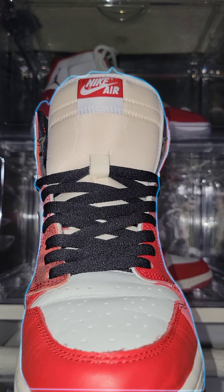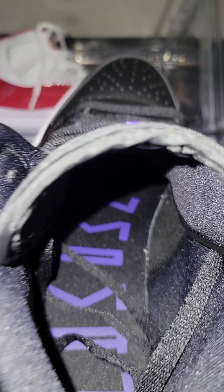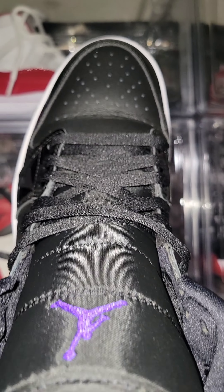Copped early for personals. Jordan 1 Mid Space Jam. Icy outsole gets dirty easily. However, the patent leather looks so dope on these mids.